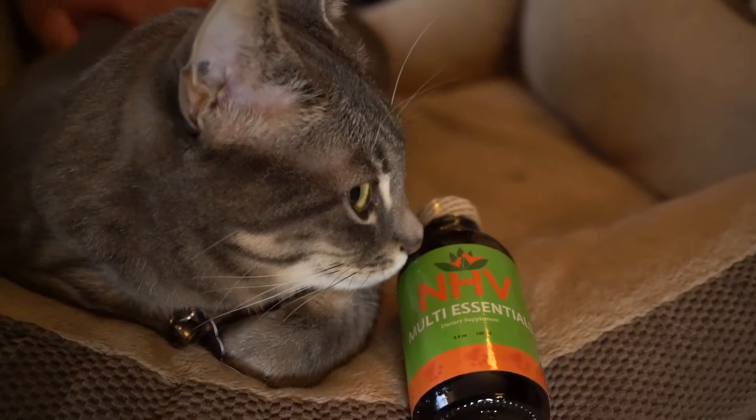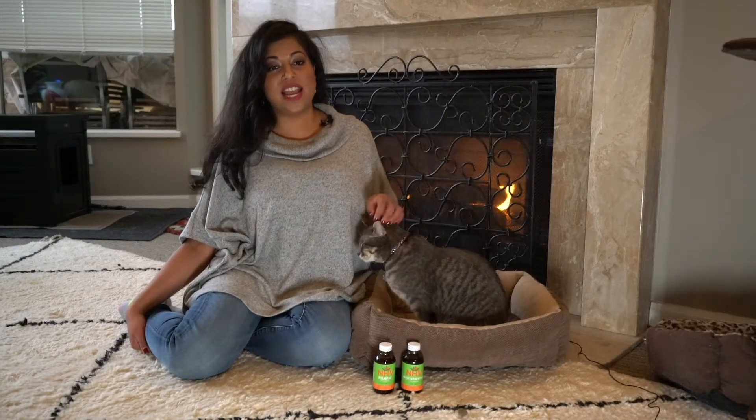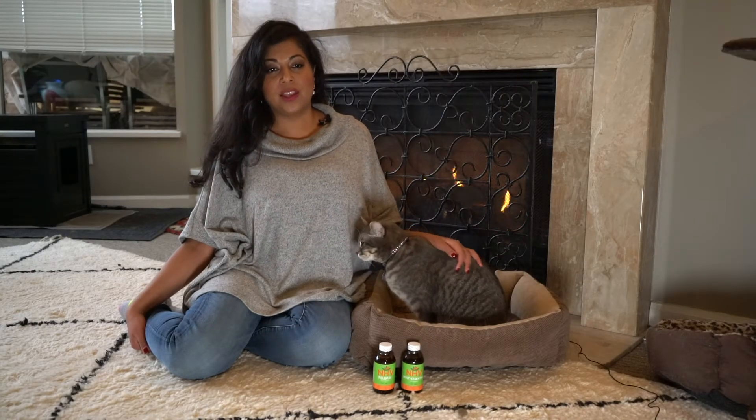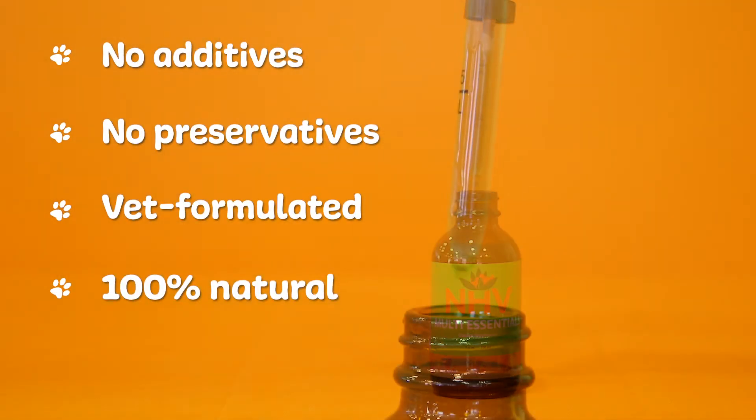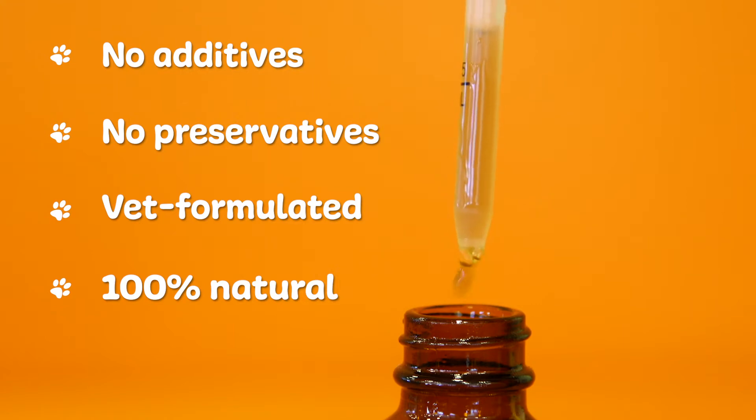Multi Essentials is a helpful addition to your cat's regimen to provide extra nutritional support. It is also packed with powerful herbs that help provide them with energy, since energy can be greatly reduced from the toll the virus takes on the body.